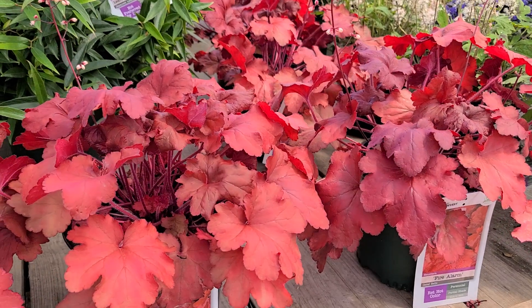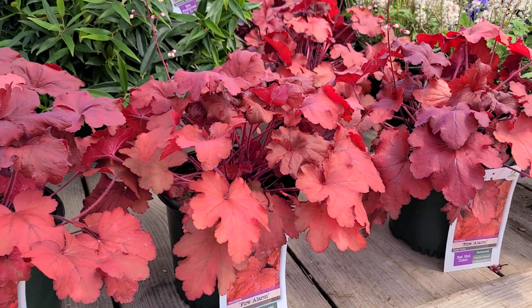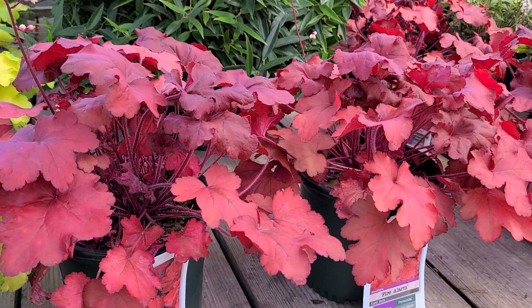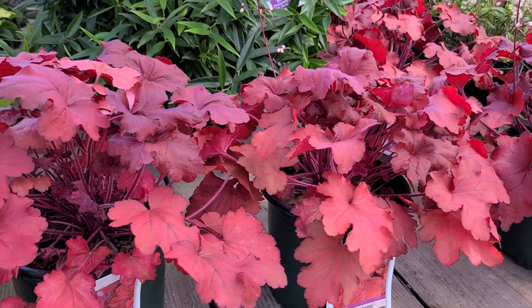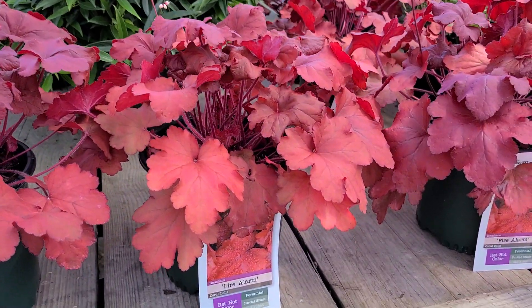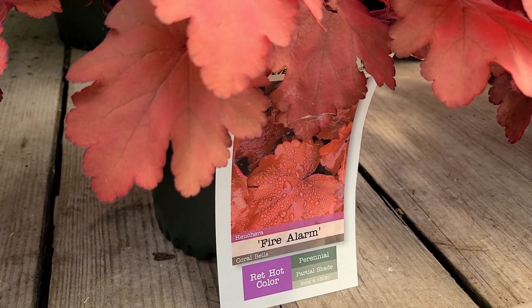Then wait until autumn when the temperatures cool down, because back it comes again with a bright, vibrant color. So it changes through the season, but all the time you never can forget the vibrancy and vividness of this weather-resistant foliage. And of course, it's easy to remember this name — it's called Heuchera Fire Alarm.